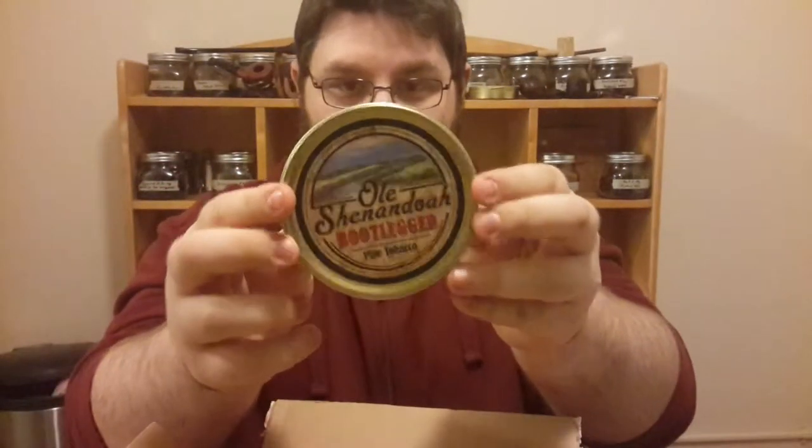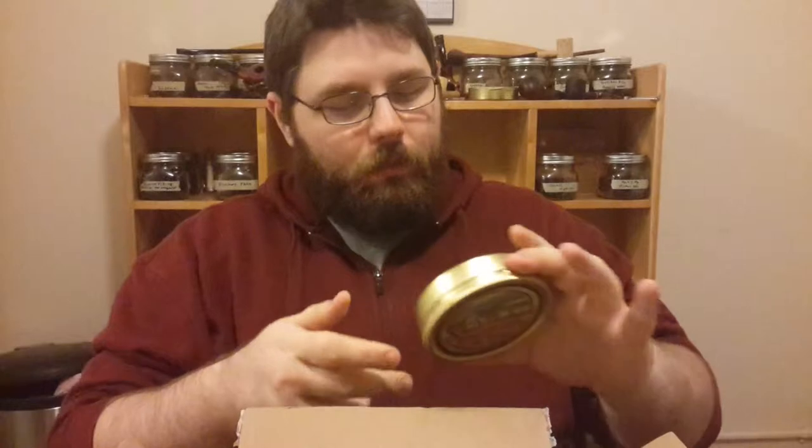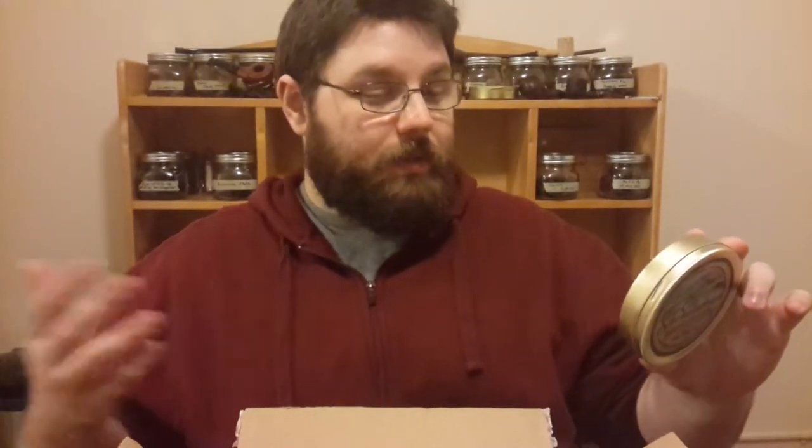Old Shenandoah Bootlegged pipe tobacco — I've never tried this either. These are all new to me. When you see something for $60 and it's full of things you've never tried, you kind of have to go for it. Old Shenandoah Bootlegged is a welcome addition to this series of wonderfully aromatic, bite-free pipe tobaccos. Soft, nutty Burleys are blended with a good portion of silky Black Cavendish, accented by the addition of some lemon Virginia. So these are all basically Burley-Cavendish-Virginia blends of different styles.